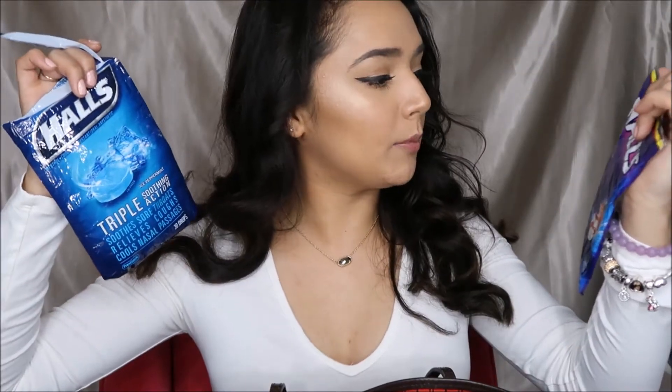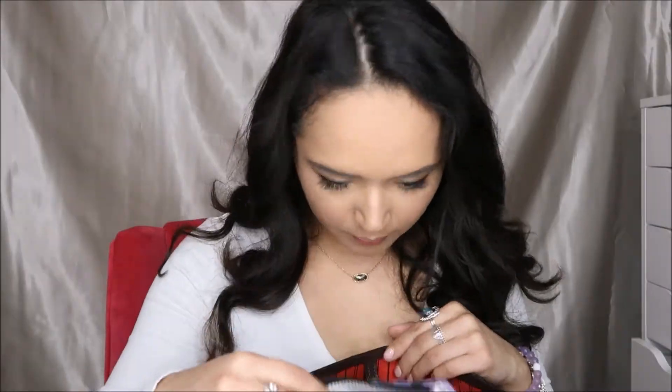I'm just going to literally start pulling things out. First thing I see are two Halls bags — the Breezers and the Triple Soothing Action. I get sick in the winter and it goes straight to my throat, so every time they're on sale my mom grabs about three bags for me. Also in here is a bag that carries my camera — it has all the evil villains from Disney movies on it and they are my favorite. I love evil queens.